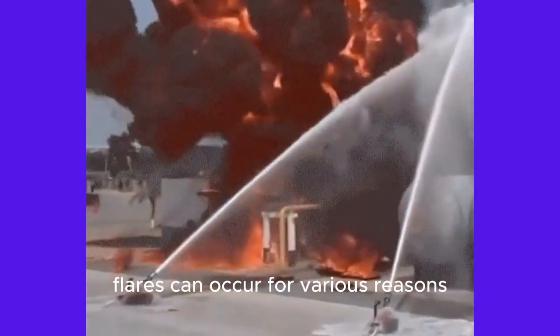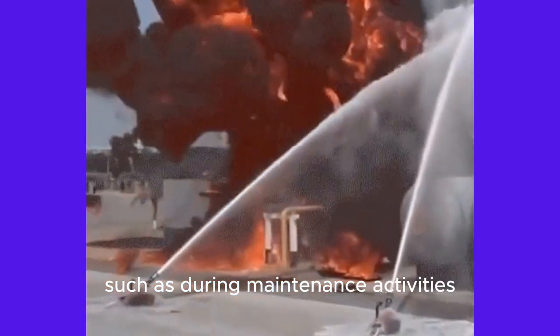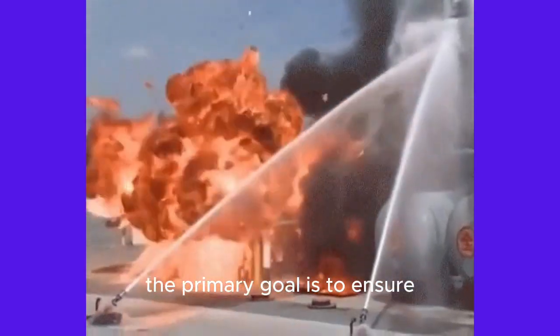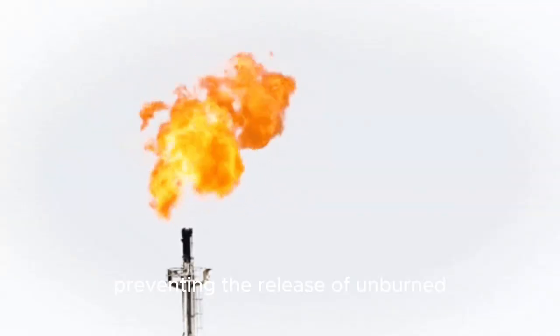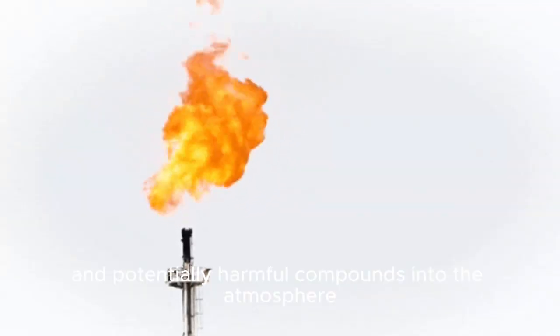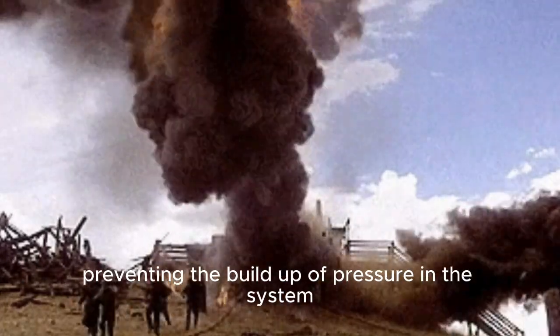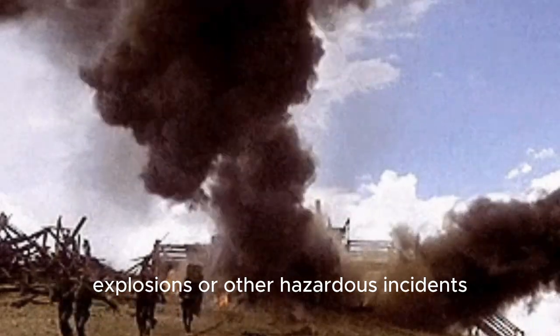Flares can occur for various reasons, such as during maintenance activities, equipment startups or shutdowns, or emergency situations. The primary goal is to ensure the safe disposal of excess gases, preventing the release of unburned and potentially harmful compounds into the atmosphere. Flares act as a safety valve, preventing the buildup of pressure in the system and reducing the risk of explosions or other hazardous incidents.